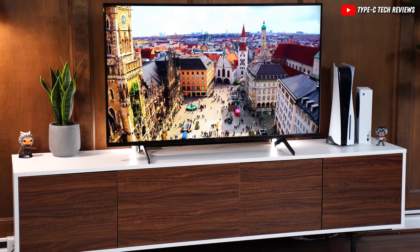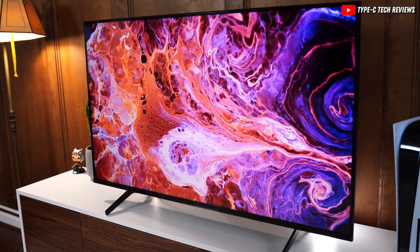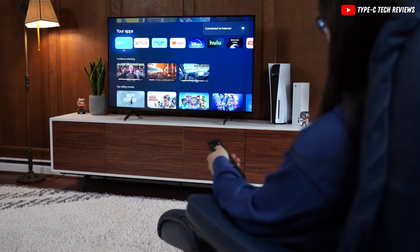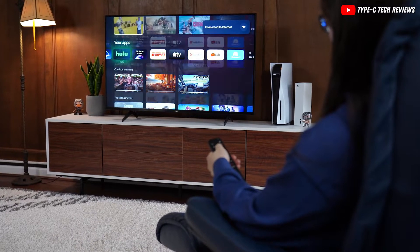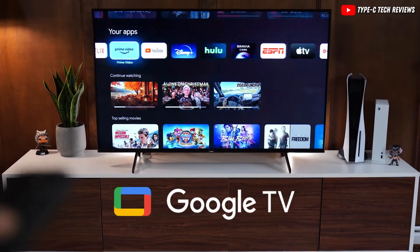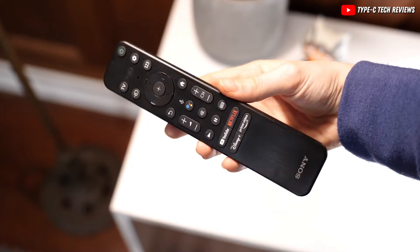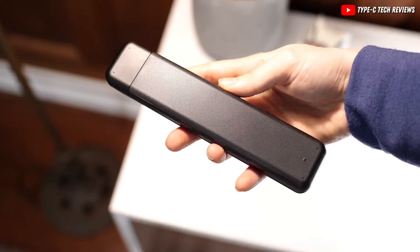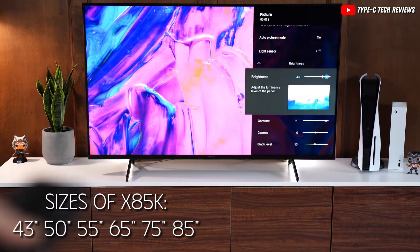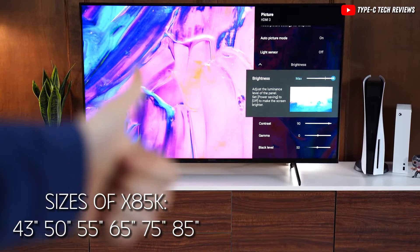The Sony X85K is a great TV for its price, sitting nicely in the middle of Sony's range — not too fancy, but better than the basic models. It came out in 2022 and is pretty similar to its older brother, the Sony X85J, using the same tech inside to make your shows and movies look good. It runs on Google TV, which means you get lots of apps to choose from and can even use Google Assistant for voice commands. While it doesn't have some of the extra fancy features, it comes in sizes from 43 all the way up to 85 inches.